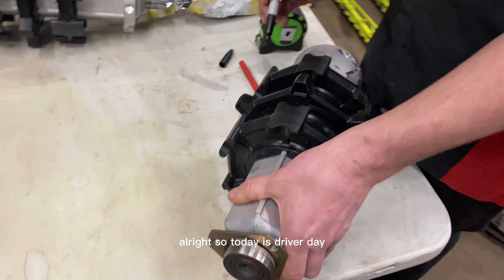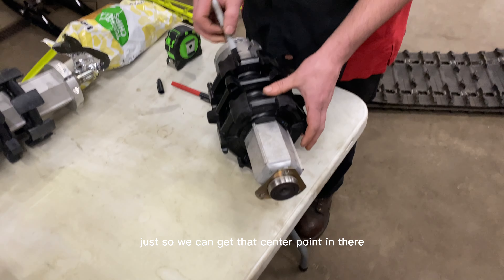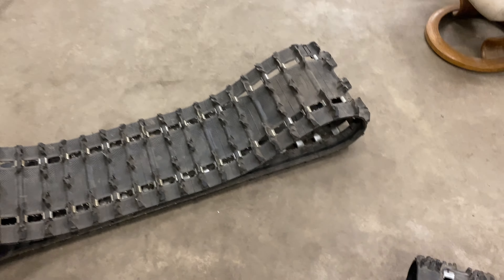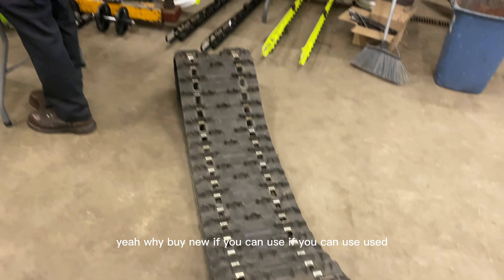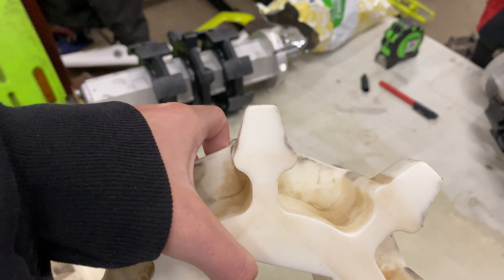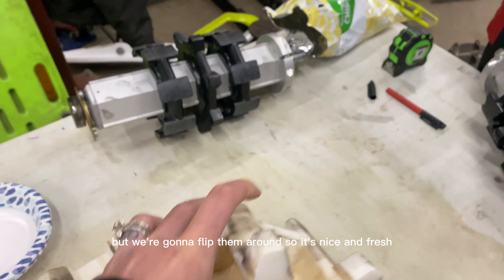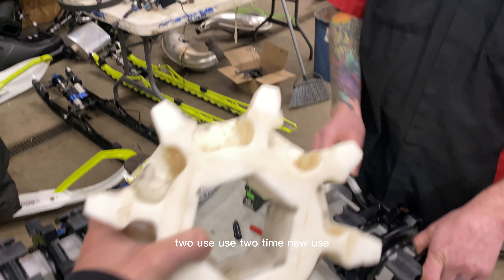Alright, today is driver day. Grant's currently marking up my old drivers to get that center point in there. Here's my track — I went with the 136, same thing I ran last year. Why buy new if you can use used? I'm throwing my drivers in there. You can see there's a little bit of wear on one side — I'm gonna flip them but they're not too bad. We'll flip them around so it's nice and fresh.